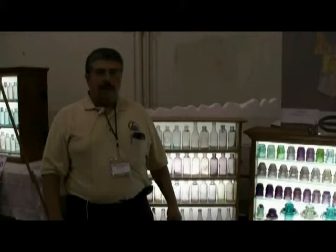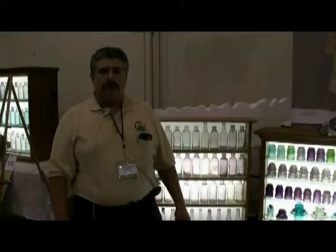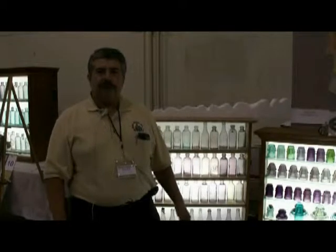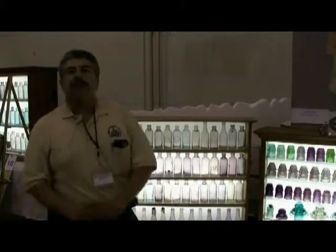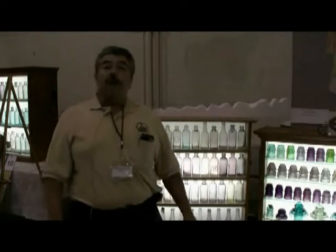Hello, my name is David Hall. I live in Wilmington, California — Wilmington is the harbor area for Los Angeles. I collect Denver glass: insulators and bottles all made by the same company. We had a series of three companies at the same location in Val Verde, Colorado, which is actually a suburb — a neighborhood — of Denver.